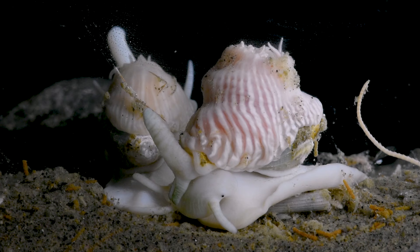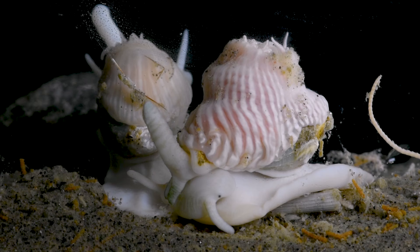Share your thoughts on this amazing relationship in the comments below. If you enjoyed learning about these amazing animals, please subscribe to join us on our next adventure, as we continue to explore the amazing ecosystems surrounding Antarctica.